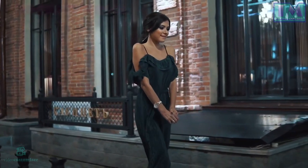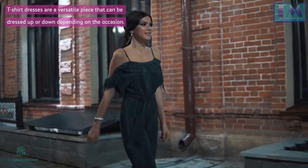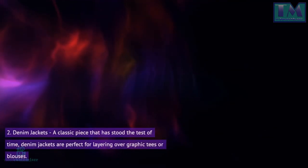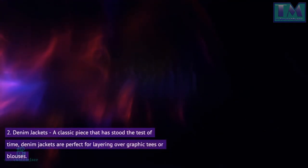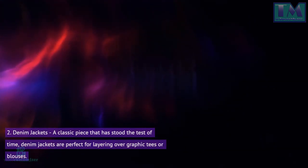Women: 1. T-shirt dresses — comfortable yet cute, t-shirt dresses are a versatile piece that can be dressed up or down depending on the occasion. 2. Denim jackets — a classic piece that has stood the test of time. Denim jackets are perfect for layering over graphic tees or blouses.